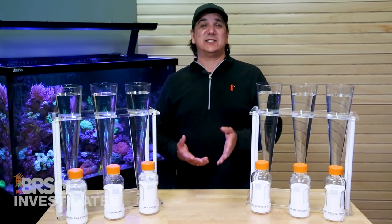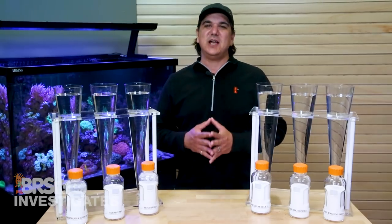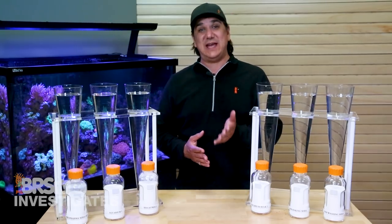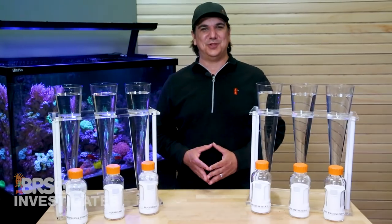Today on BRStv Investigates we get to the heart of the debate: does pharmaceutical grade really matter, and are some of the off-the-shelf chemical options like baking soda just as good for reefing applications? And like always, we give away something cool at the end.